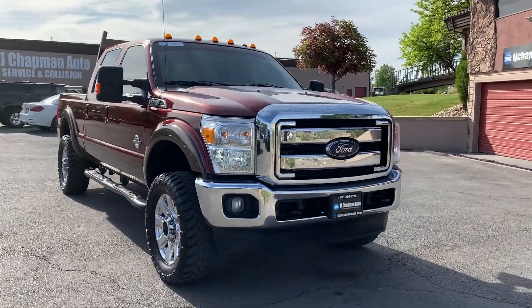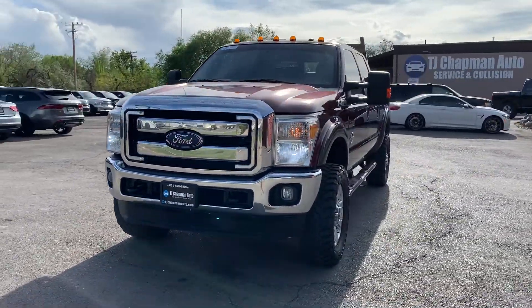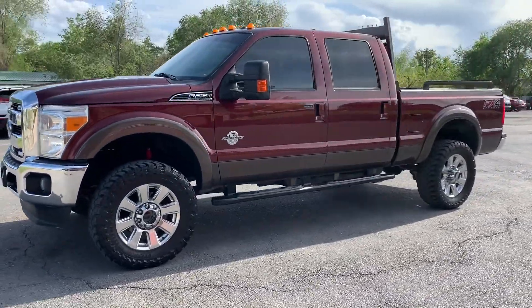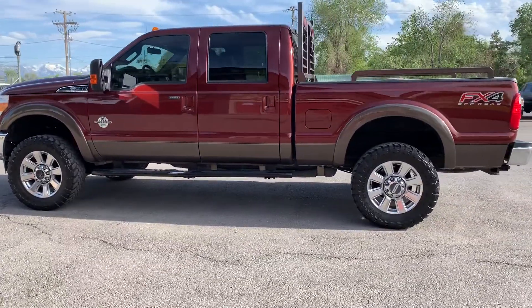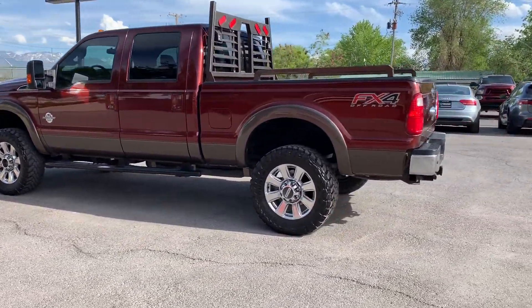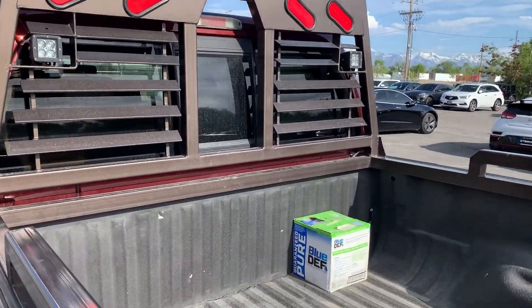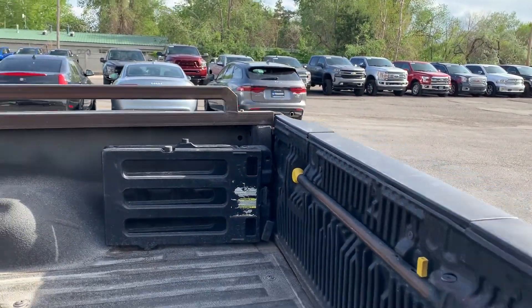This one does have the Lariat package and the FX4 off-road package. Got those alloy wheels and the tube running boards. This one has a headache rack on it. Power sliding back window and it has the bed extender on it.